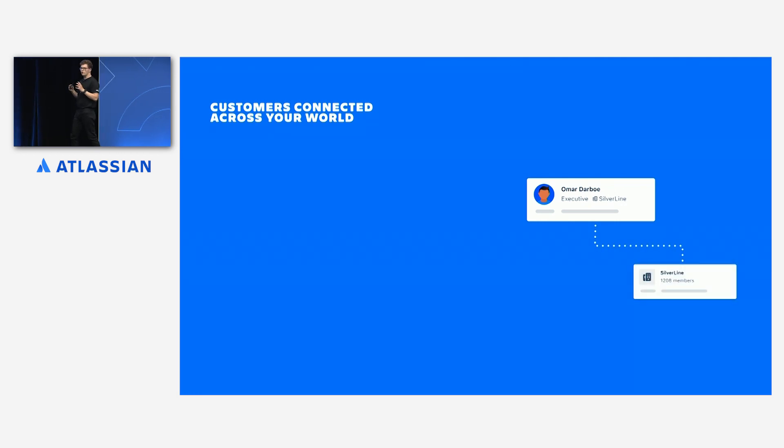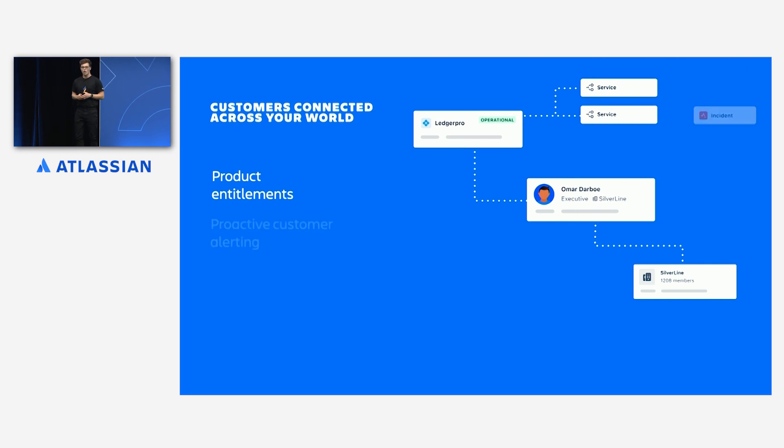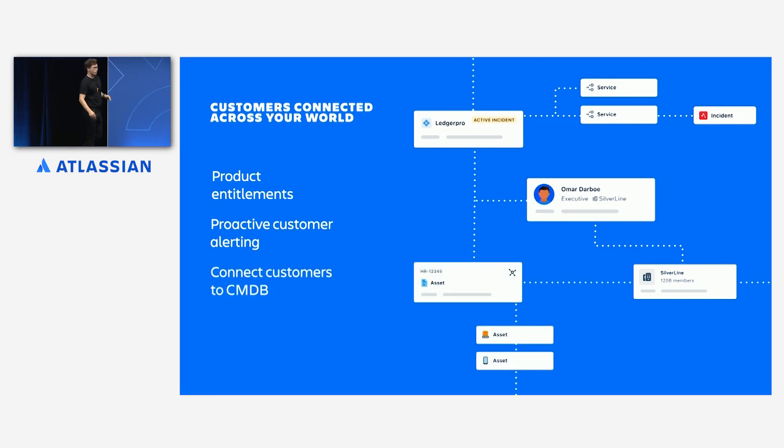In this world, customers are connected to all of the objects that make up your world — including all of the products that they have entitlements to, which are in turn connected to all of the services that power them. When an incident happens on one of those services, they can be alerted proactively, so they don't even need to ask for support. When a request comes in, you can route it to exactly the right team that owns that particular product, regardless of whether they're in development, operations, or support. They're also connected to all of the objects in your CMDB — contracts, service offerings, or anything else that matters to you.